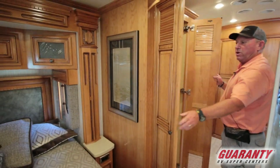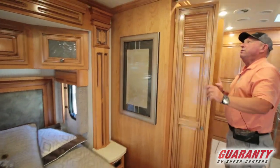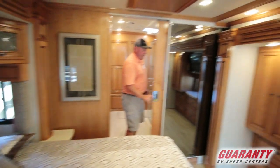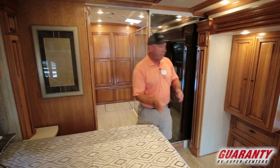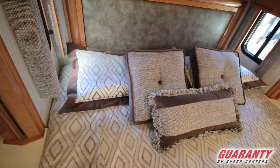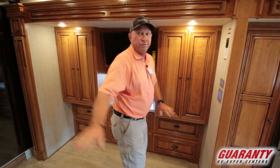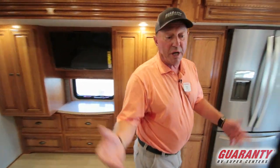If you want a washer and dryer, it would go right here — it's all plumbed for it. Not all-in-one, but a stacker — two separate units, washer and a dryer. Privacy door right here with a big mirror on the back, so if you're getting ready for the big date. King size bed, windows on both sides, beautiful wood. Storage on both sides, six drawers down below — plenty of storage for all your clothes, whether you're going on an extended trip or full timing.